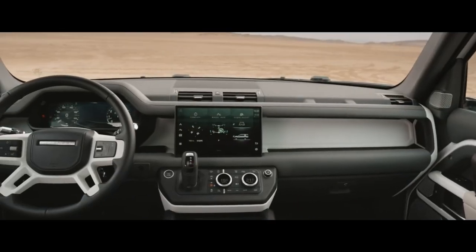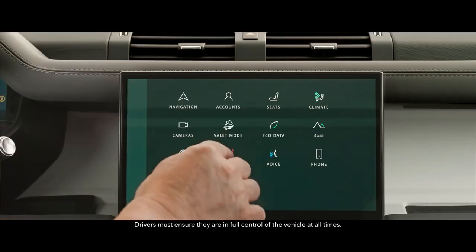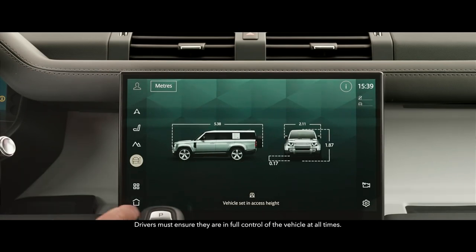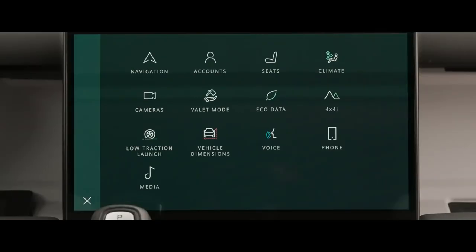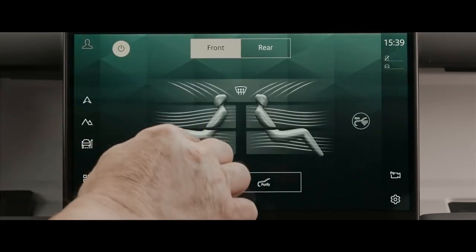Defender 130 is fully equipped with an interactive driver display and the latest version of our PiviPro infotainment system. Its 11.4-inch touchscreen gives you intuitive access to the vehicle's many onboard features, including optional four-zone climate control.